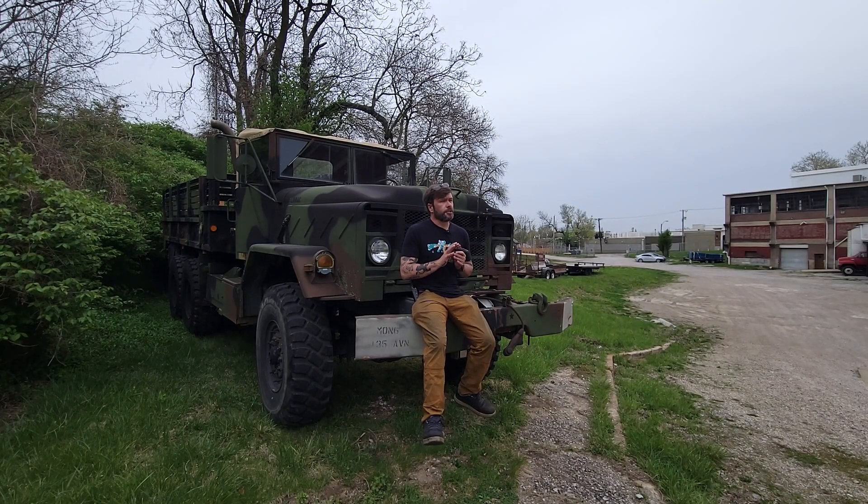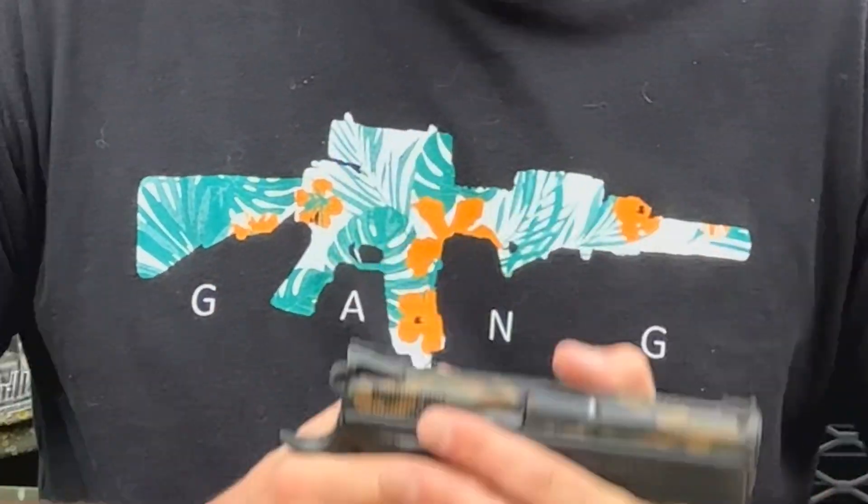My name is Derek Parker. I'm the owner of Vital Manufacturing. We manufacture and anodize small parts and accessories for firearms.